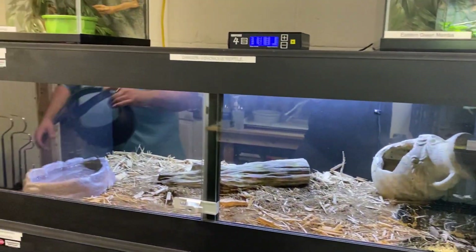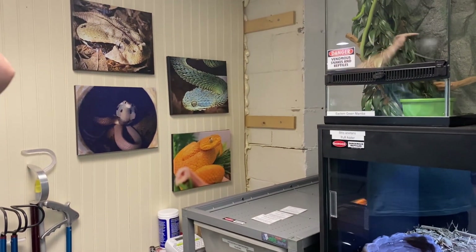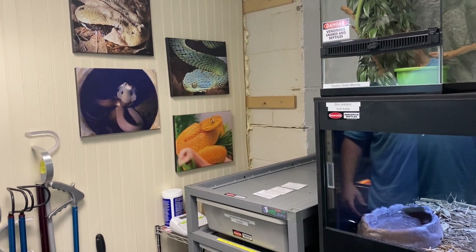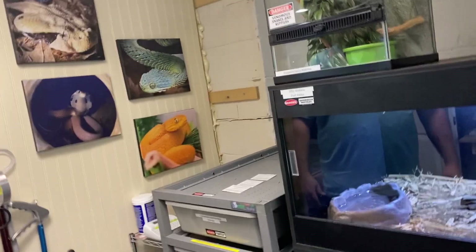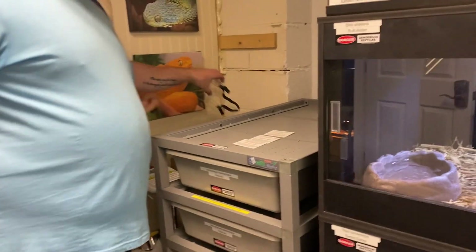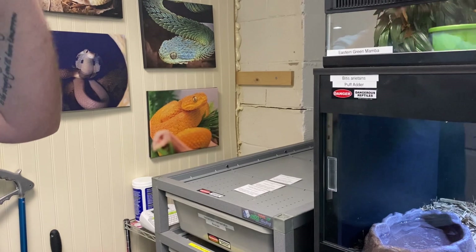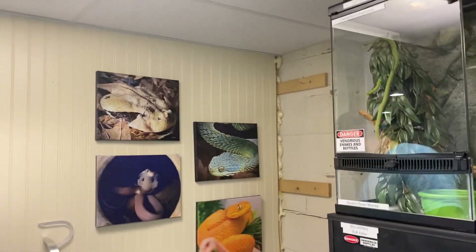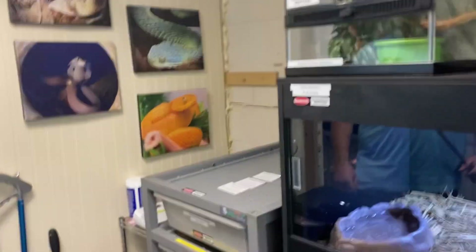I've got a pair of rinkhals I just got in here. Rinkhals are not in the true cobra genus. Even though they resemble cobras and are technically cobras, they're not in the true cobra genus. I've got a male-female pair that I just got in. Let me give Dan some eye protection because these guys do like to spit all over the place. They are spitty as hell.